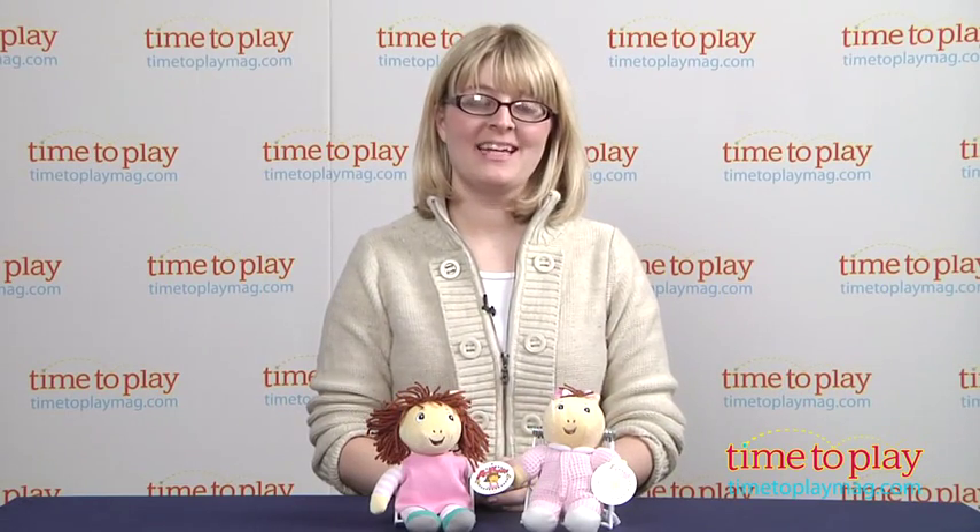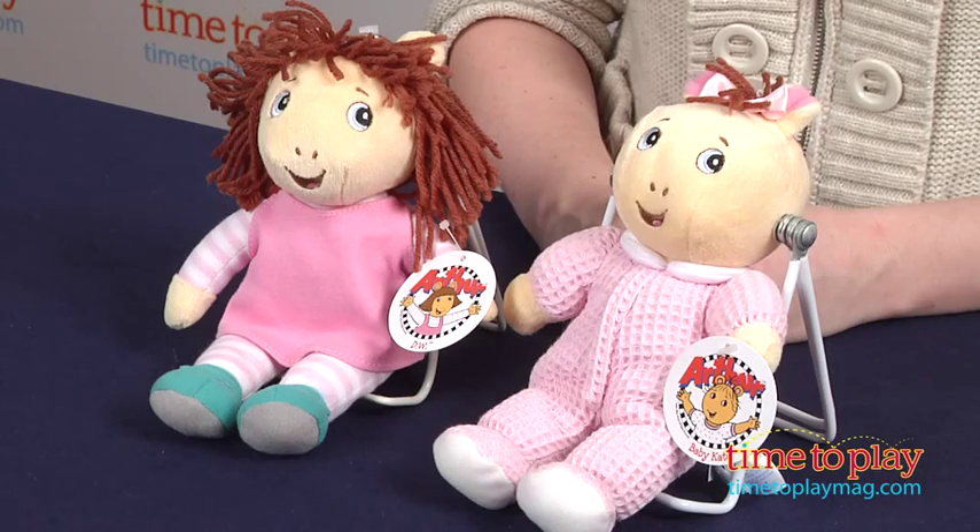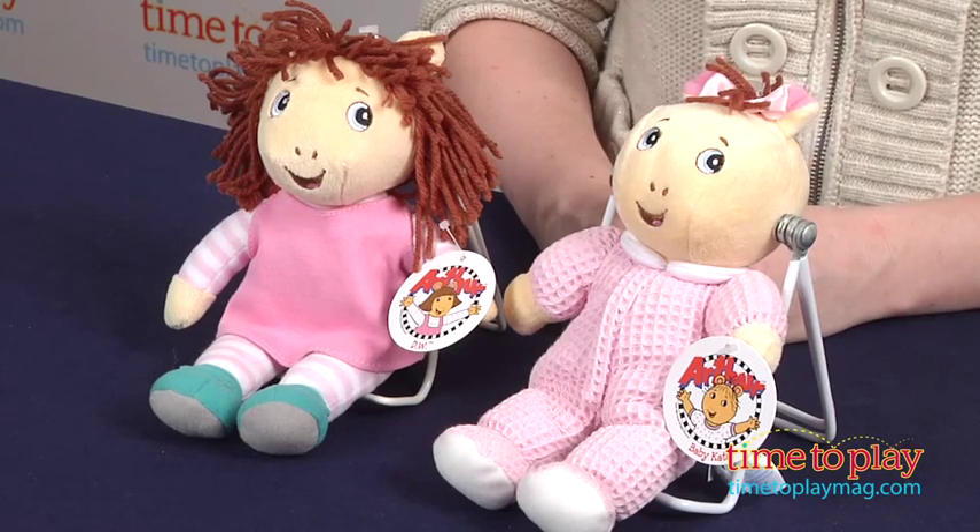Hi, I'm Laurie from TimeToPlayMag.com, and the Arthur books by Mark Brown have been around for more than 35 years, and kids today continue to follow the adventures of Arthur and his friends through the PBS TV show.